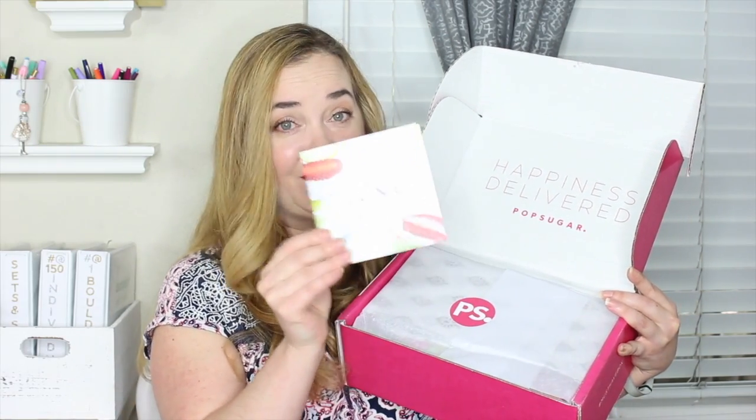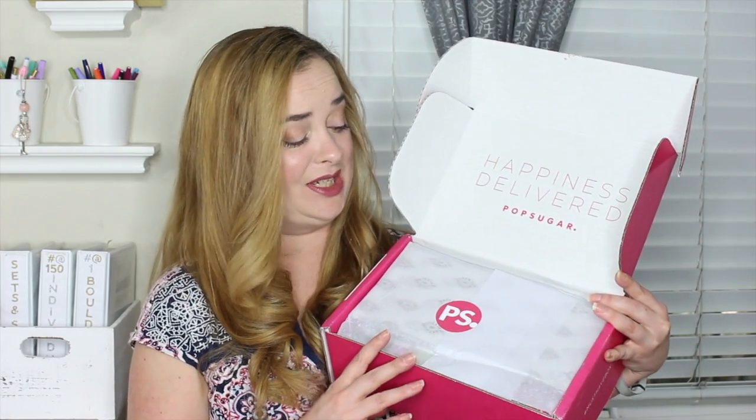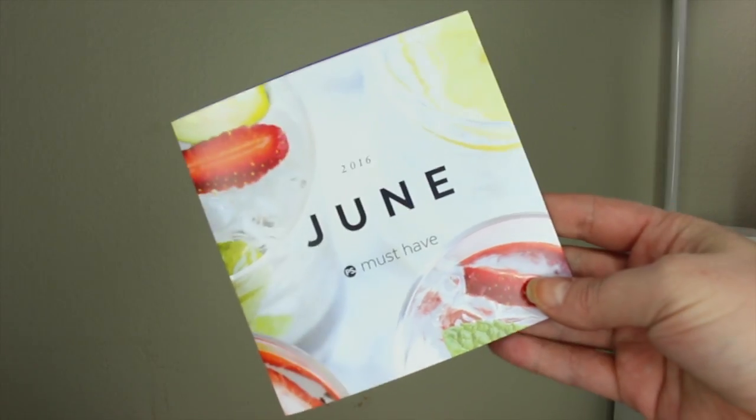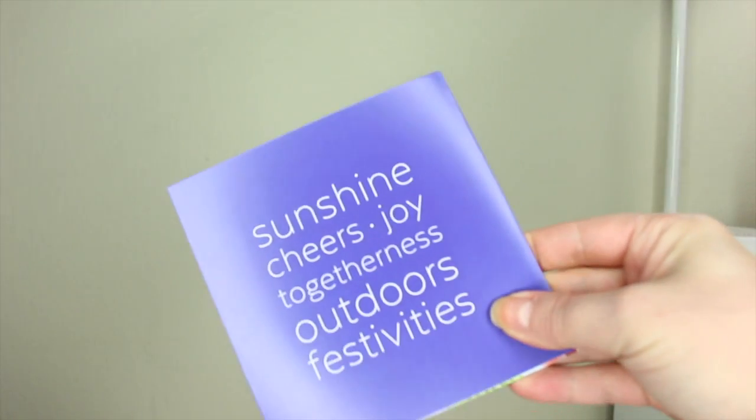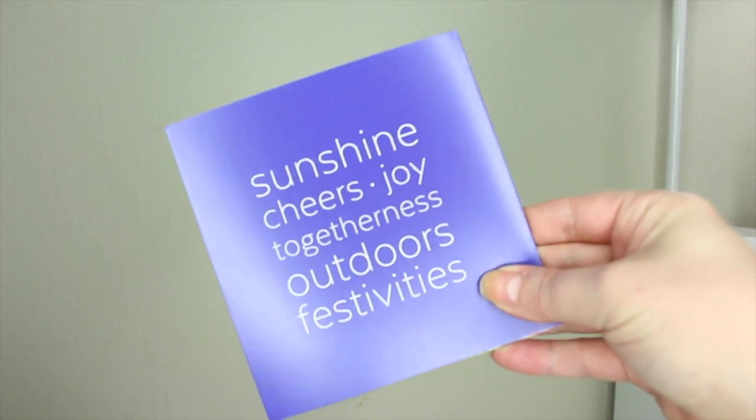So here's a peek at what it looks like inside. It says 'happiness delivered PopSugar' and then of course their card which I'll put aside and go over all the information in there. Tissue paper and then their new logo that says PSN dot. So let's take a look and see what their theme is this month. Some nice strawberries, mint on here — definitely going to be a summer box. It says sunshine, cheers, joy, togetherness, outdoors, and festivities. That definitely sounds like a lot of fun so let's get this guy open.